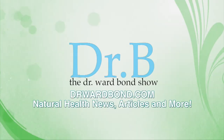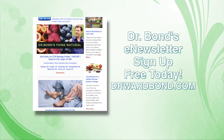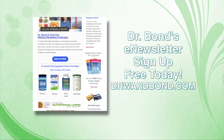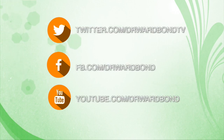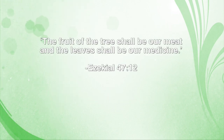Dr. Bond invites you to connect with him online at drwardbond.com, where he shares more than 30 years of nutritional experience. Join his free Think Natural e-newsletter for up-to-date nutrition news and helpful tips. Sign up free for Dr. Ward Bond and food healing chef Susan Irby's Healing Remedies and Recipes online class to learn how food can be your healer. Connect with Dr. Bond on Twitter, Facebook, and YouTube, where he encourages you to always think natural.